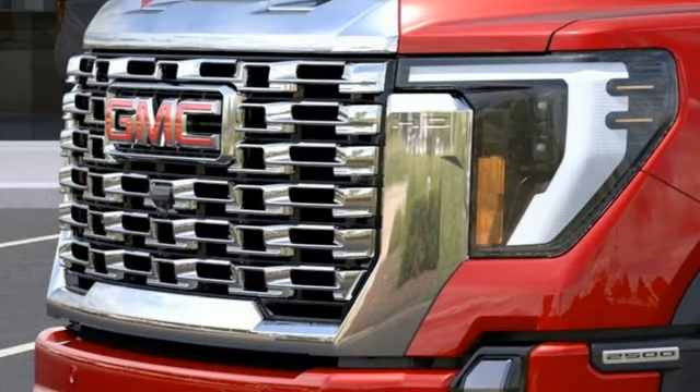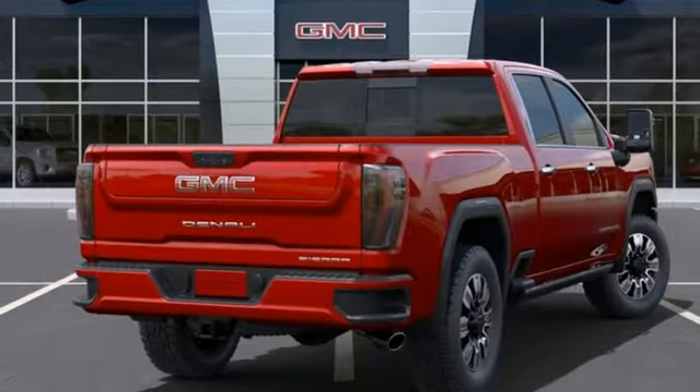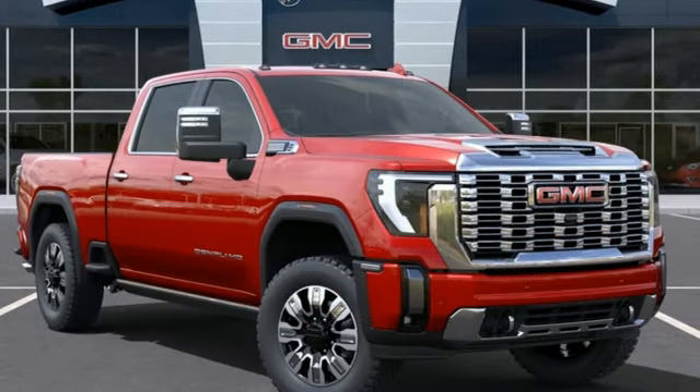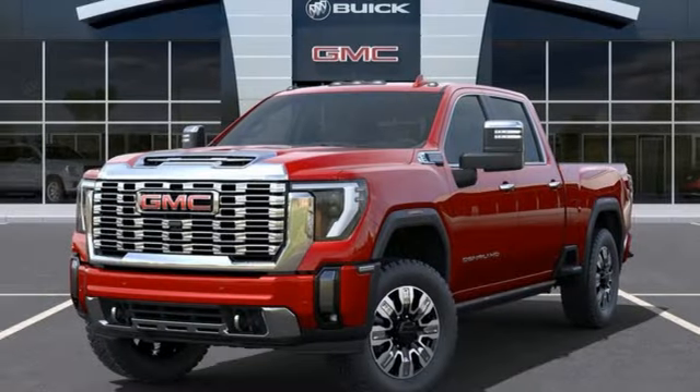V8 engine, 4-wheel drive, automatic transmission, trailer brake controller, streaming audio, Wi-Fi hotspot, dual-zone climate control, mirror-mounted spotlights, premium shocks, auto-dimming rearview mirror, and heated and ventilated leather bucket seats.